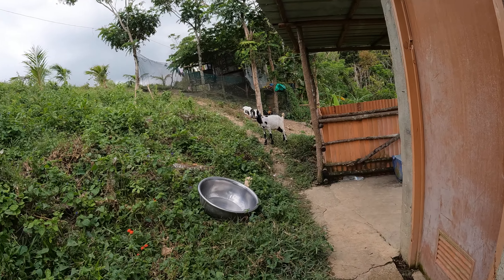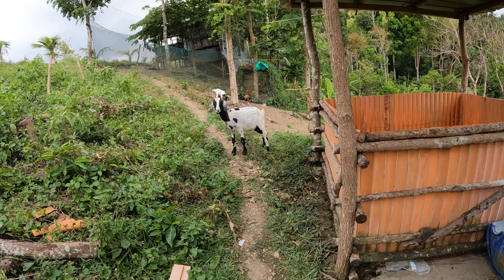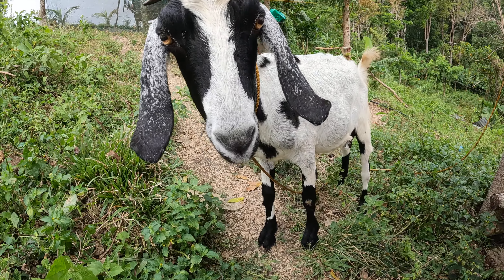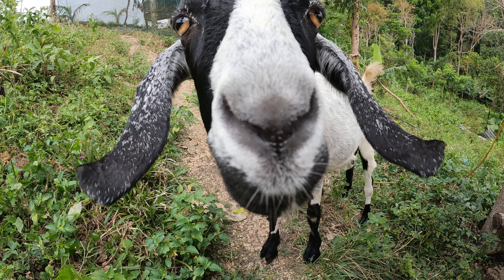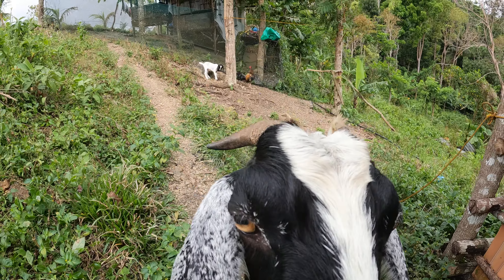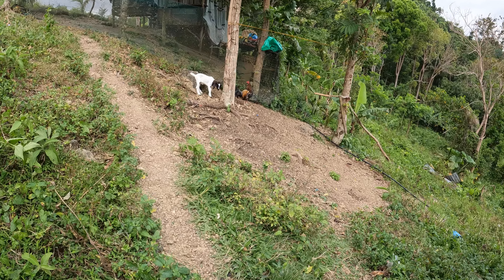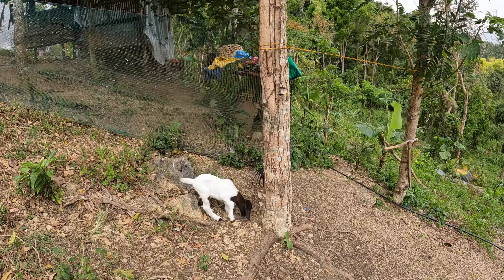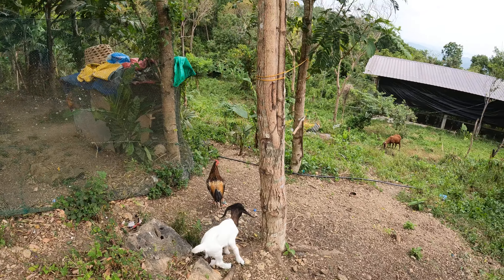See more of the goats here. Beautiful goat. We got the baby goat. Well, that was cool.